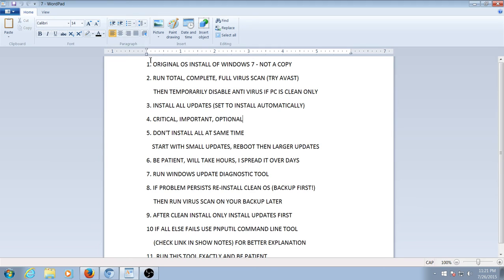Number one: you must have the original OS install of Windows 7. Not a copy, not a copy of a copy from a friend's copy, not something you downloaded off a torrent site. Don't waste your time if you don't have the original install of Windows 7.